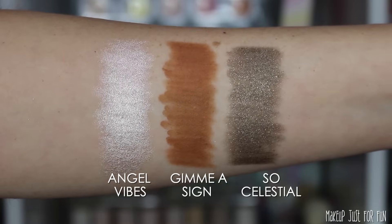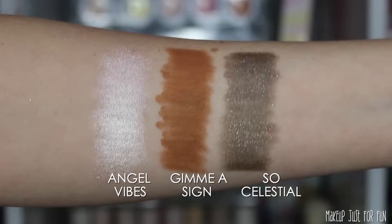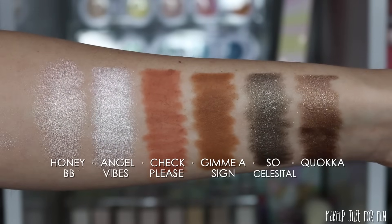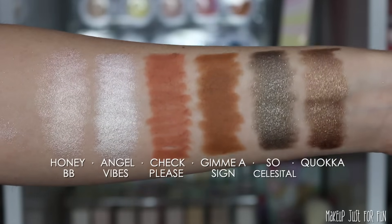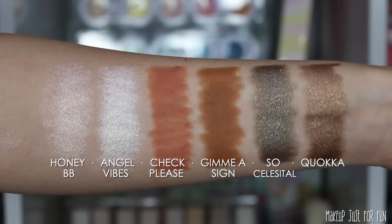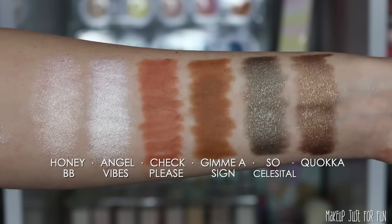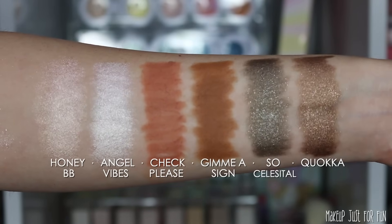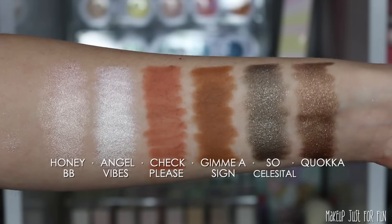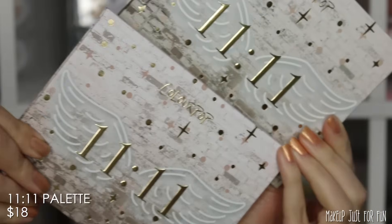I wanted to give you a couple of comparisons for the shadow sticks — I don't tend to do them as much for blushes since my eyes start to see all the blushes blending together anyway. I do have some decent comparisons here for the shadow sticks. I don't think any of these are exact dupes, but I was able to find some pretty similar shades. Hopefully this comparison is helpful to give you an idea of what these new colors look like.